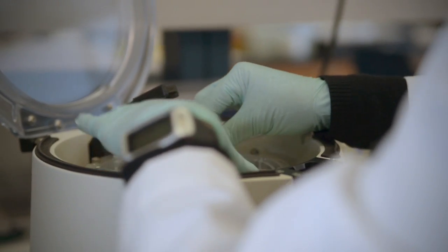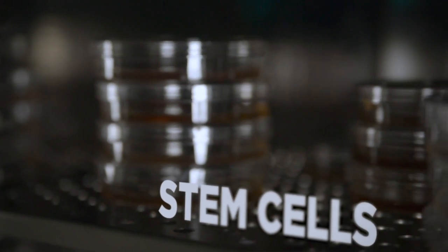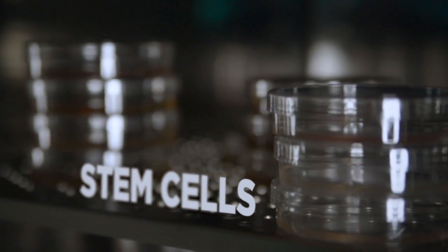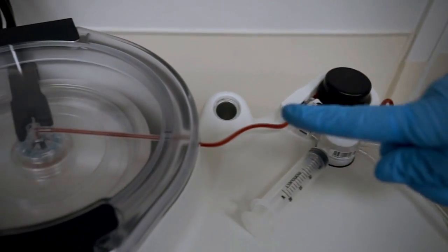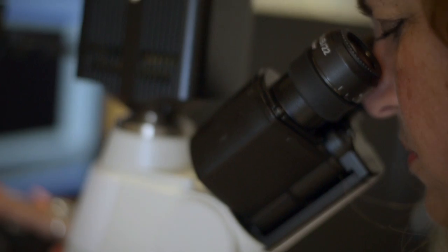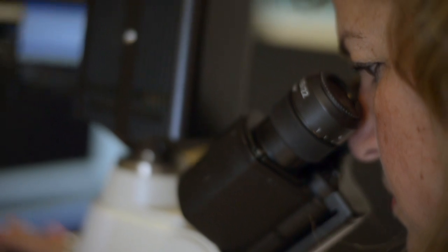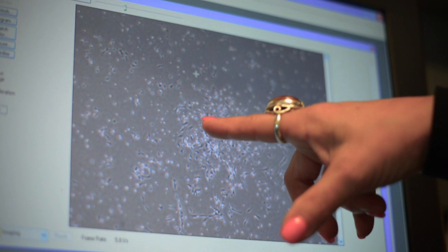We're working on trying to get the body's own ability to heal itself by taking what we call mesenchymal stem cells, which we can get from the bone marrow, and trying to concentrate them and re-implant them into the area. Adult stem cells are a multi-potent cell, which means these cells have the capability of turning into bone and tendon. We hope that the stem cells can divide, populate the area, and enhance the repair.